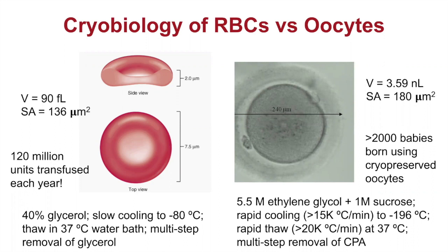The method used to cryopreserve oocytes is very different from red cells. We use a different cryoprotectant — ethylene glycol and sucrose — with super-fast cooling rates of 15,000 degrees per minute to liquid nitrogen temperatures, and warming at 2,000 degrees per minute, followed by a multi-step removal process. So very different strategies. Why? It's fundamentally because of how they respond to freezing and thawing. That's why understanding cryobiology is important — so we can develop these kinds of specialized processes.